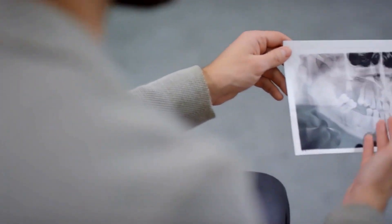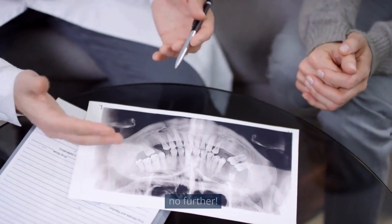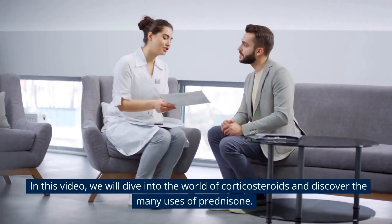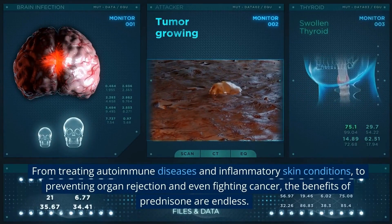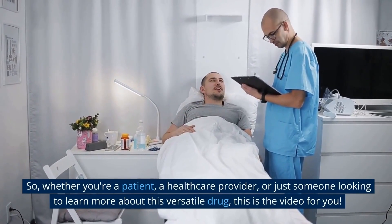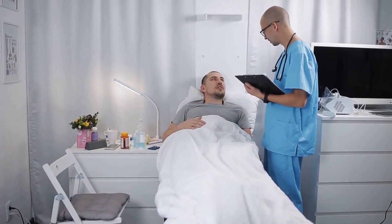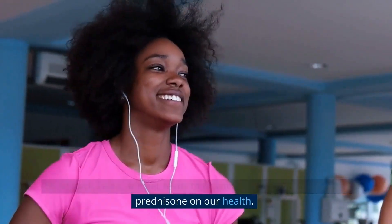What is prednisone used for? Are you curious about the powerful medication known as prednisone? In this video, we will dive into the world of corticosteroids and discover the many uses of prednisone — from treating autoimmune diseases and inflammatory skin conditions to preventing organ rejection and even fighting cancer. So whether you're a patient, a healthcare provider, or just someone looking to learn more about this versatile drug, this is the video for you.